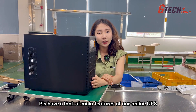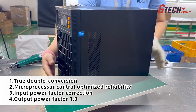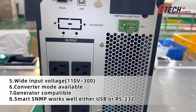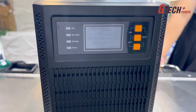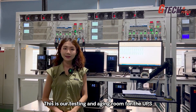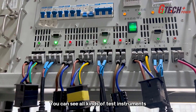Please take a look at the main features of our online UPS. This is our testing and aging room for the UPS. In order to ensure the quality of the UPS, we conduct a lot of tests in our test room. You can see all kinds of test instruments here.